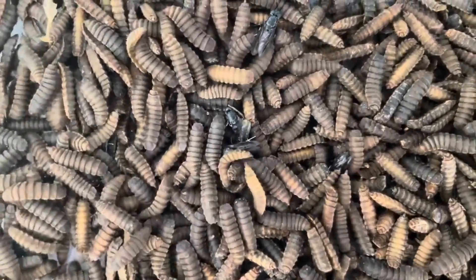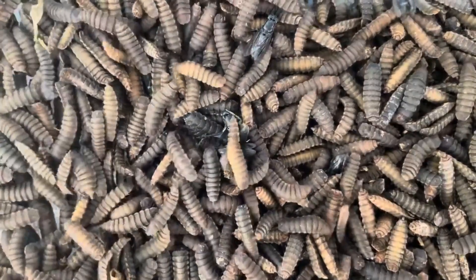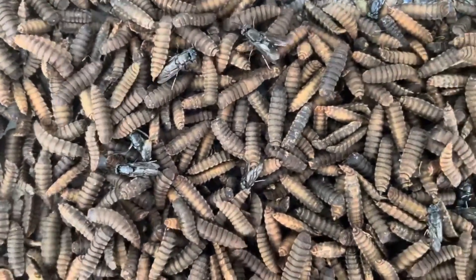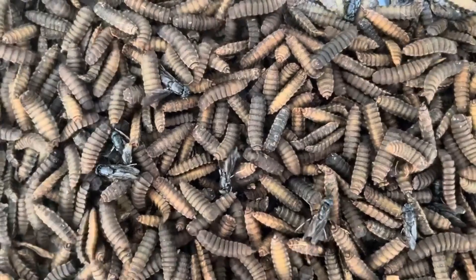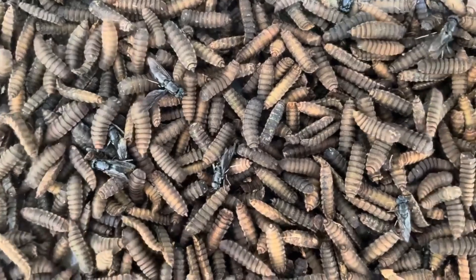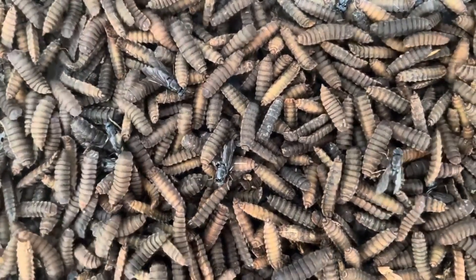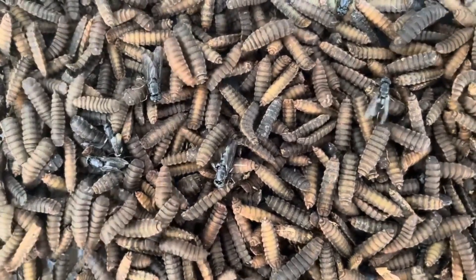Hey everyone, welcome back to Radical Farming, your go-to source for innovative farming techniques and sustainable agricultural practices. Today, we're diving deep into the extraordinary life cycle of the black soldier fly, Hermetia illucens, with a special focus on the pupation stage and the fascinating emergence of adult flies. This life cycle not only represents an incredible natural process, but also offers significant benefits for organic waste management and animal feed production. Stick around to see how these tiny creatures can make a big impact on your farm.